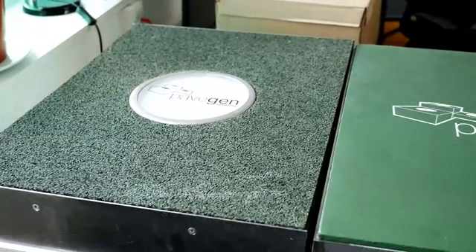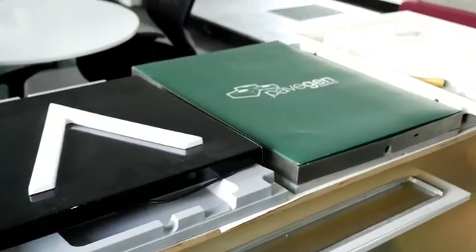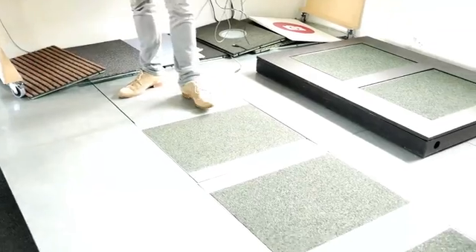PaveGen converts the weight of your footstep into electrical power. Anywhere where there's a lot of people walking is where our technology can be utilised. Whenever I walk on the tiles, we're producing up to 7 watts of energy, which works out as 7 joules.